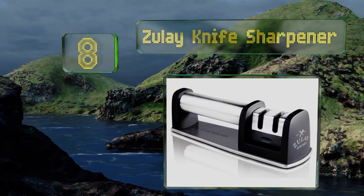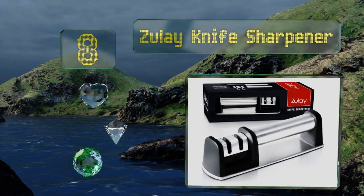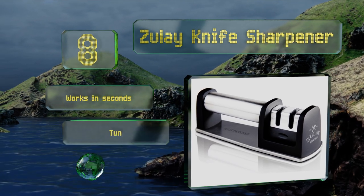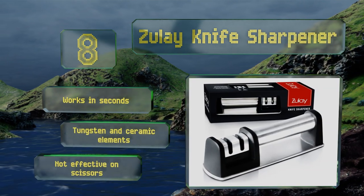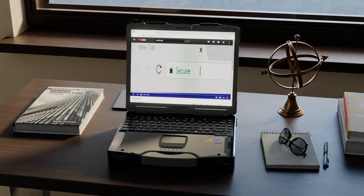Coming in at number eight, amateur cooks and professional chefs alike will reap the benefits of the Zoulay knife sharpener. It features two slots for restoring a fresh edge to even the dullest cutlery and is a cinch to hold in place during use, thanks to its sturdy bar grip. It works in seconds and is made with tungsten and ceramic elements, however it's not effective on scissors.